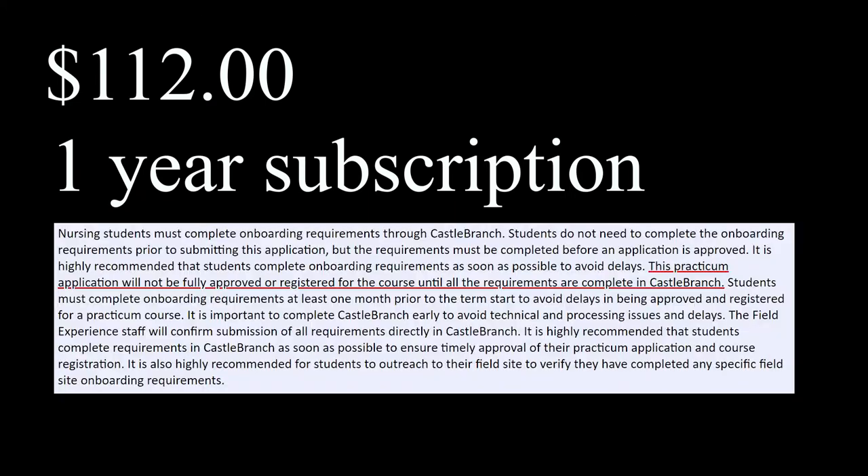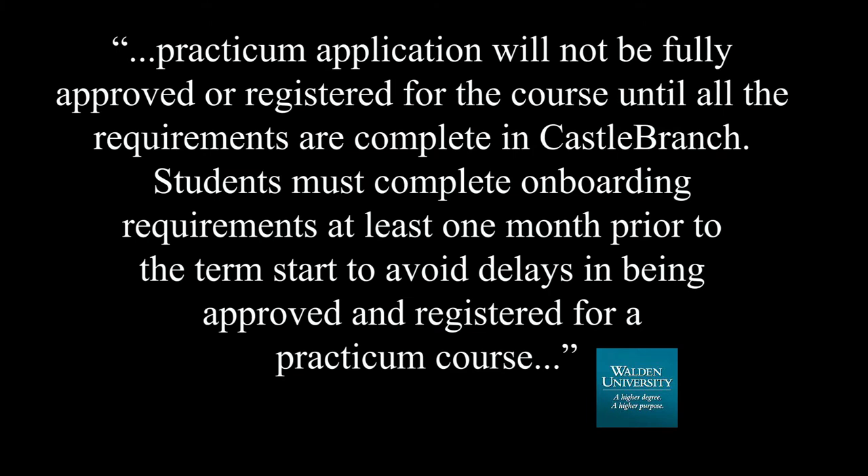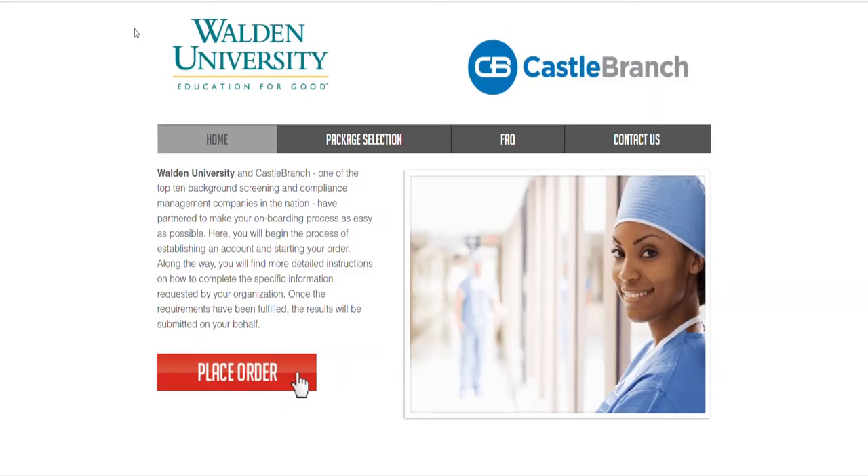It is $112 for the complete package and it is good for a year. Walden University suggests completing this six to four weeks in advance before you start your actual practicum. You will not be permitted to start your practicum if this is not complete.